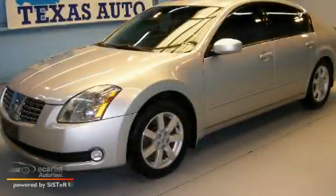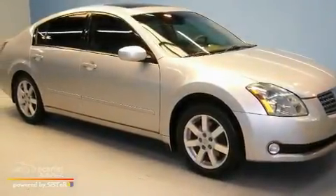This is a 2006 Nissan Maxima. It has a 3.5-liter, six-cylinder engine and an automatic transmission.